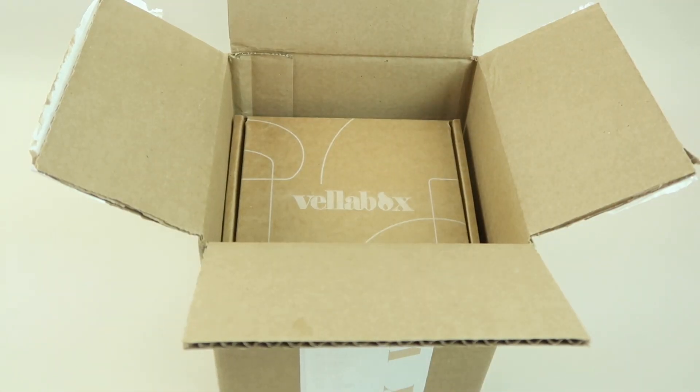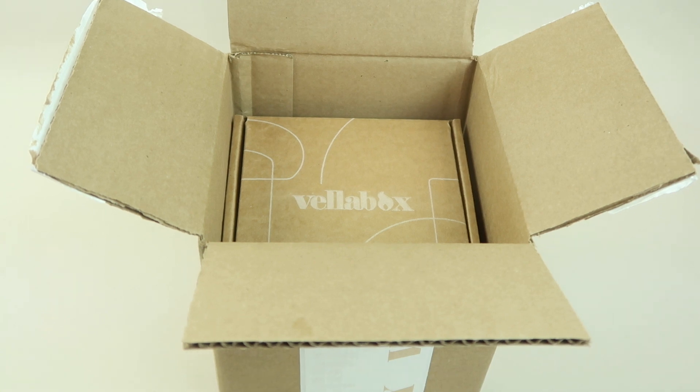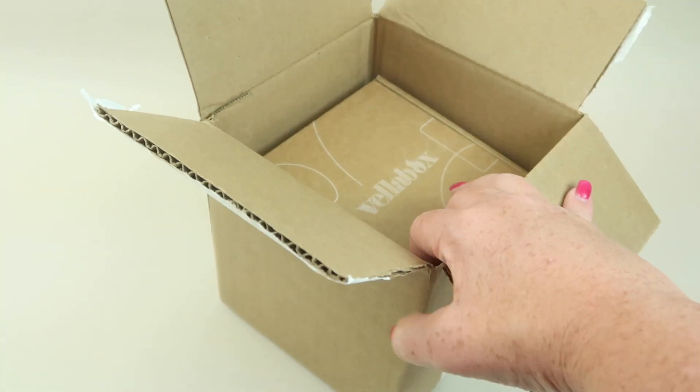This is my review and unboxing for Vellabox for June 2022. This is a candle subscription — it's probably my favorite subscription. There are three different subscription models. This is the Viveur box, which is the largest box at $29 a month. If you want to find out more about the other subscriptions, check it out down below. I also have a coupon to save you five dollars on your first box.